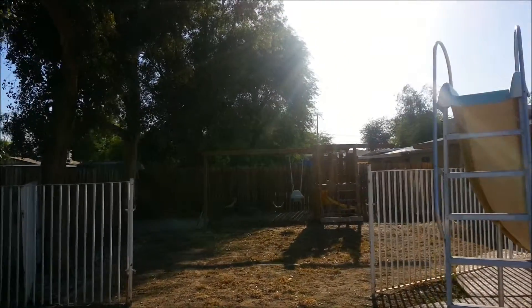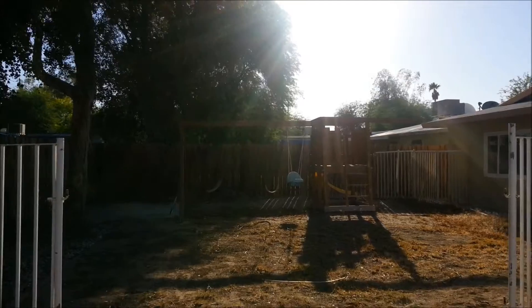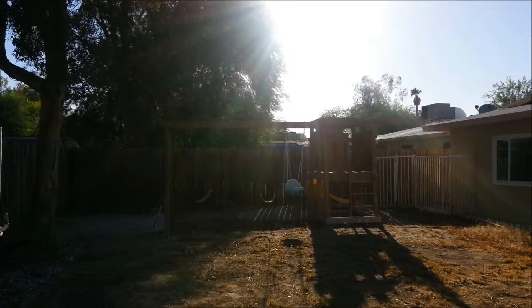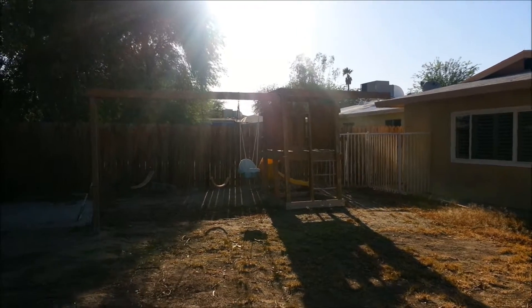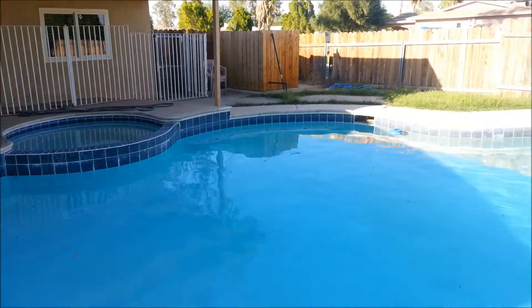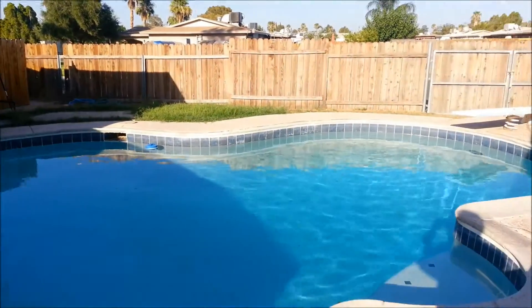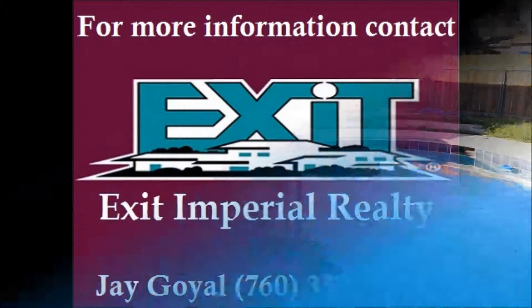Lot of room, lot of space for kids to have fun, getting the family together here, enjoy the holidays, and make lots of good memories. To see this beautiful home, call Jay at Exit Imperial Realty in El Centro: 760-352-9000. And make it your home.